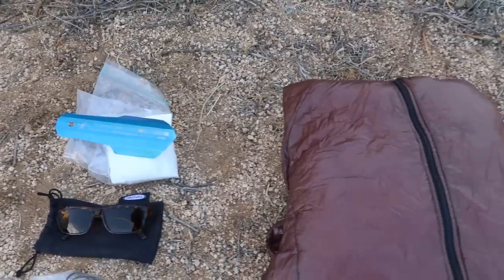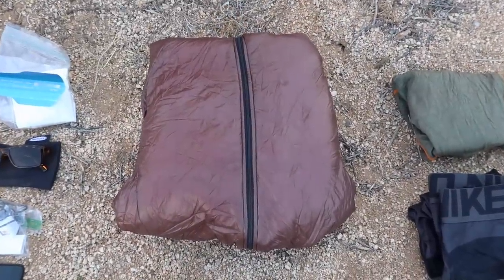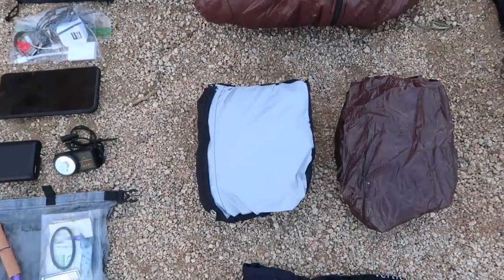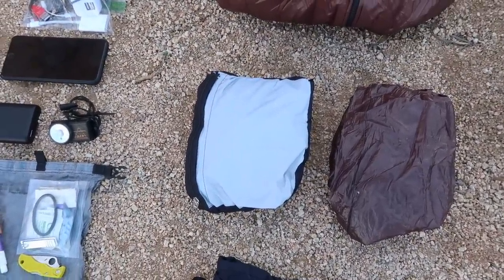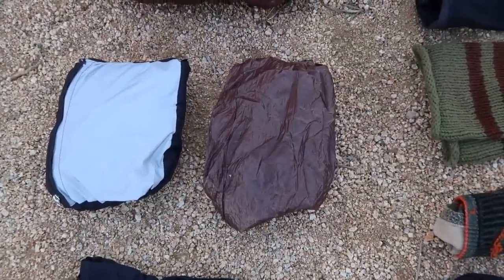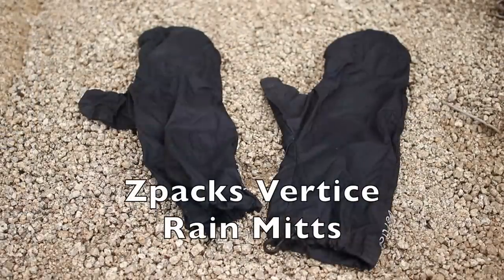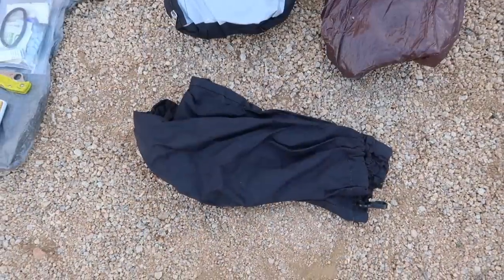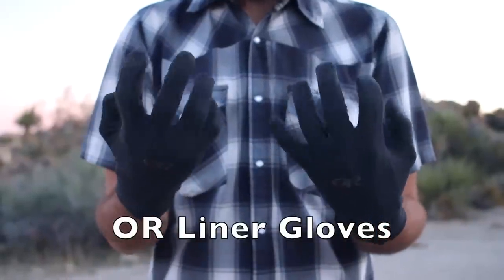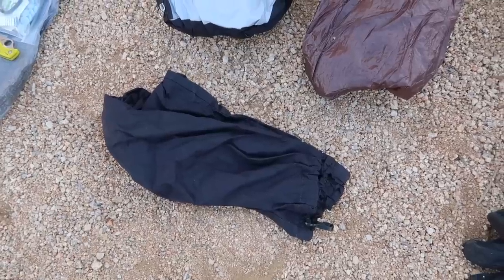My thermal jacket of choice is the Enlightened Equipment Torrid Apex — a synthetic, hooded jacket in 7D material. Next is my Z-Packs Virtus Rain Jacket — super lightweight with pit vents and a hood, the full package, and it's been treating me very well. Next to that are my Enlightened Equipment Copperfield Wind Pants, the 7D version — super light, just for extra wind coverage. The last item in this row are my Z-Packs Virtus Rain Mitts, which I use as a shell over my Outdoor Research Liner Gloves in cold conditions — a great combination for keeping hands warm.